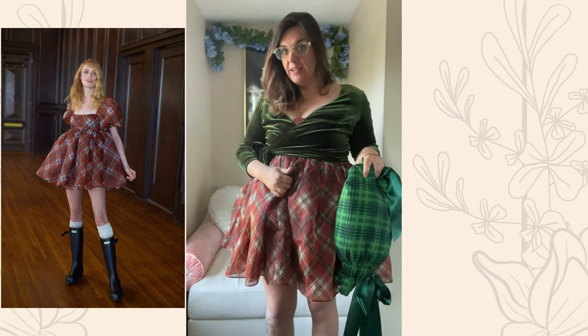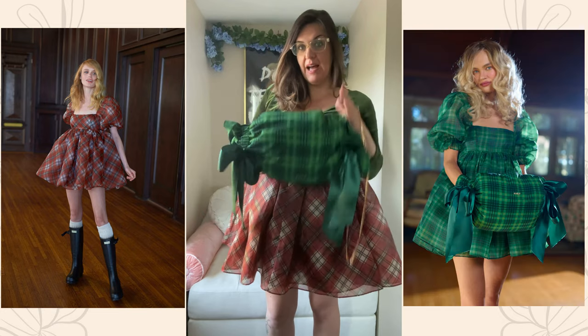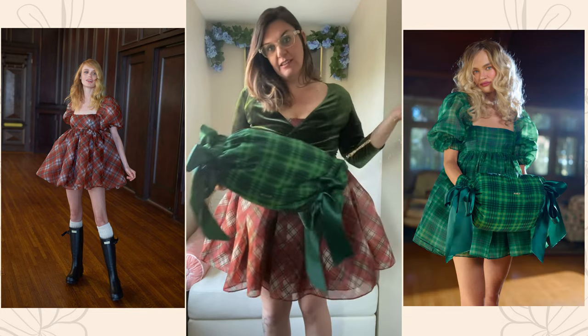This outfit is definitely giving me Christmas vibes right now and I'm here for it. The top is actually by Vixen — it's their velvet wrap top in olive. Their wrap tops are such great layering pieces, so I've layered it over the top of the puff, and I think the color has allowed me to combine the Jane Eyre red plaid print with the green Beth plaid print from Selkie's Little Women collection.